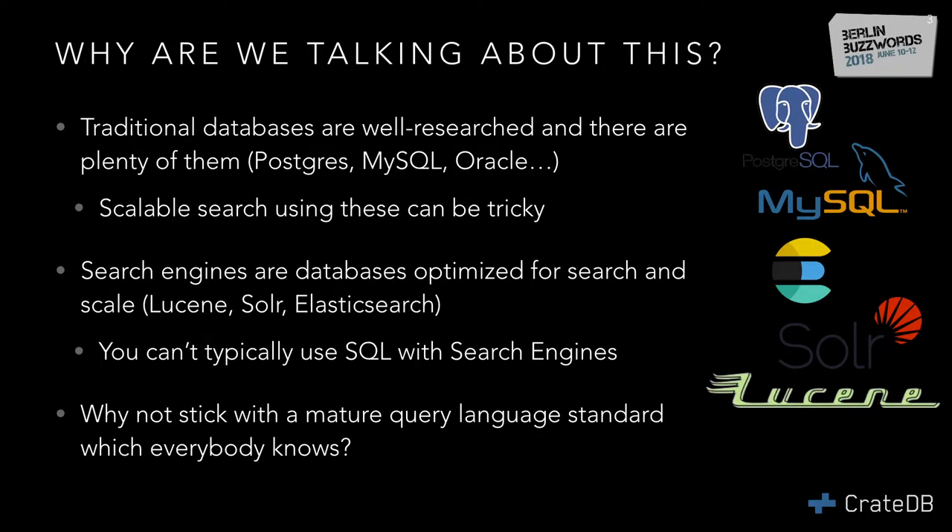Why are we talking about CrateDB? On one side, we have the traditional databases, which are very well researched. They have been running in production for decades. We have open source candidates like Postgres, MySQL, and also closed ones like Oracle. But these are not really meant for search. You can do full text search in Postgres, of course, but to do this in a scalable way can be quite tricky.